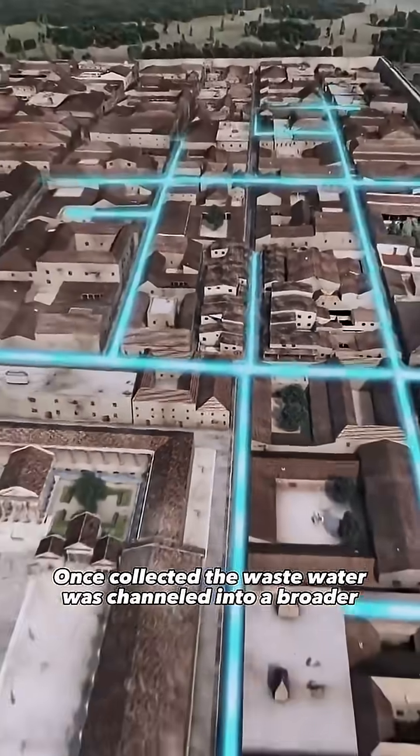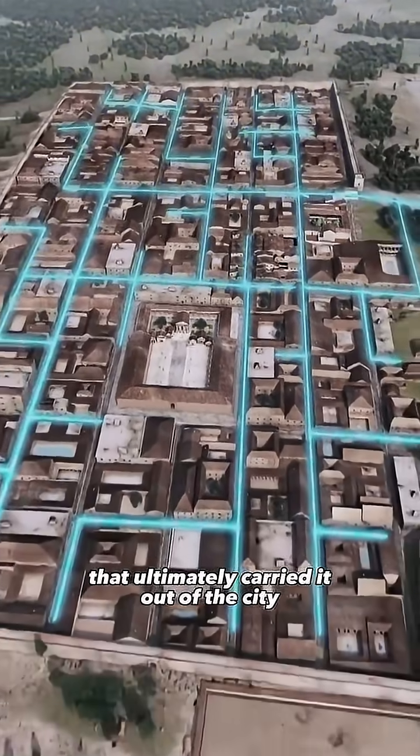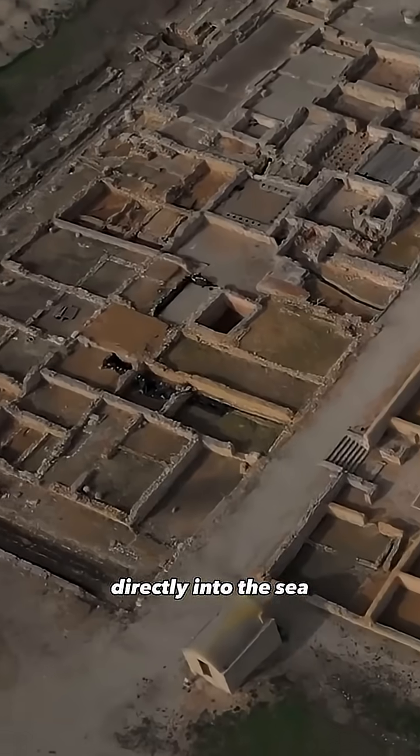Once collected, the wastewater was channeled into a broader underground network that ultimately carried it out of the city, discharging, in the case of Ampureus, directly into the sea.